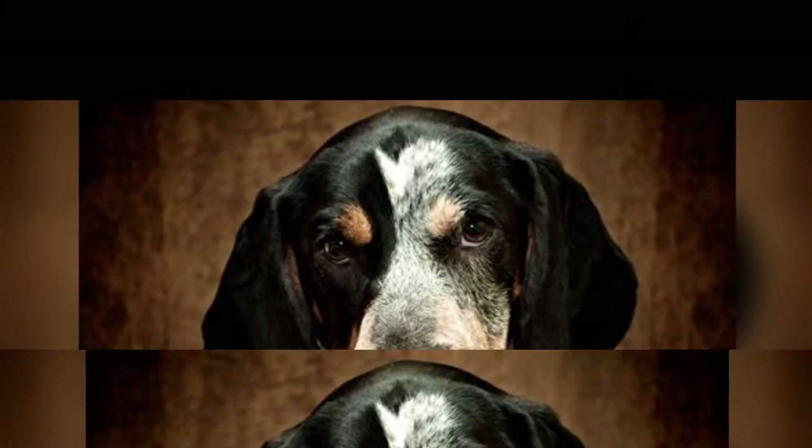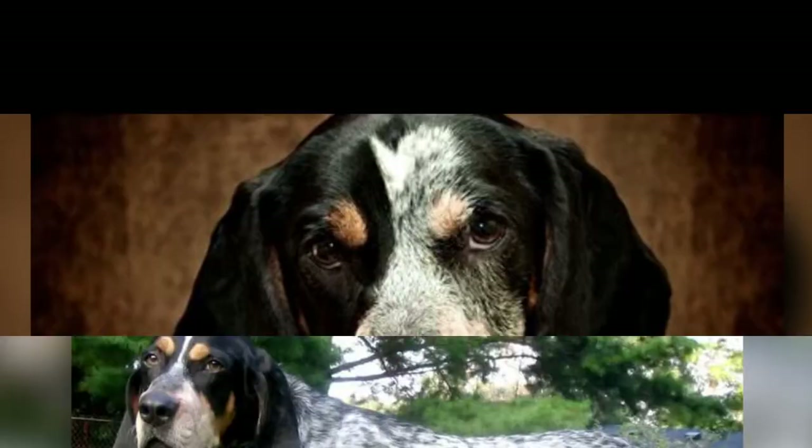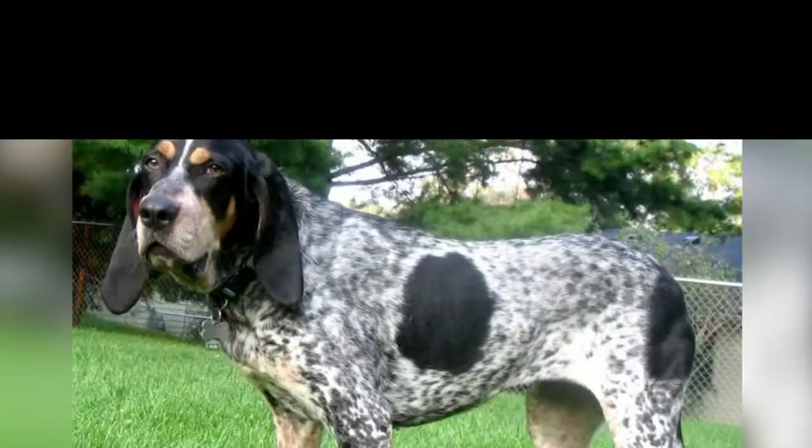Dark red ticking can be seen on the lower parts of the legs and feet, on the chest and below the tail. The head and ears are black, with tan-colored fur above the eyes and on the cheeks.